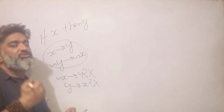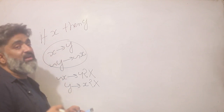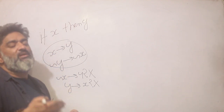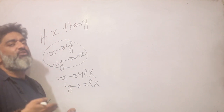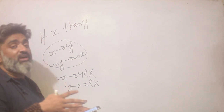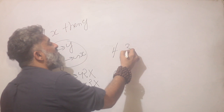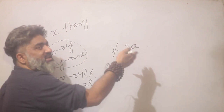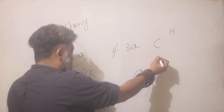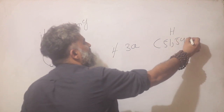Now let me get into the problem — the house number puzzle, which was posted on the community tab and most people did get right. 'If my house number is a multiple of three, then it is a number from 50 through 59.' As of now I do not know whether it's a multiple of three or not. Let me assume for a second that it is a multiple of three. If it is, then the house number is from 50 to 59 — so only 51, 54, and 57 qualify as multiples of three in that range.